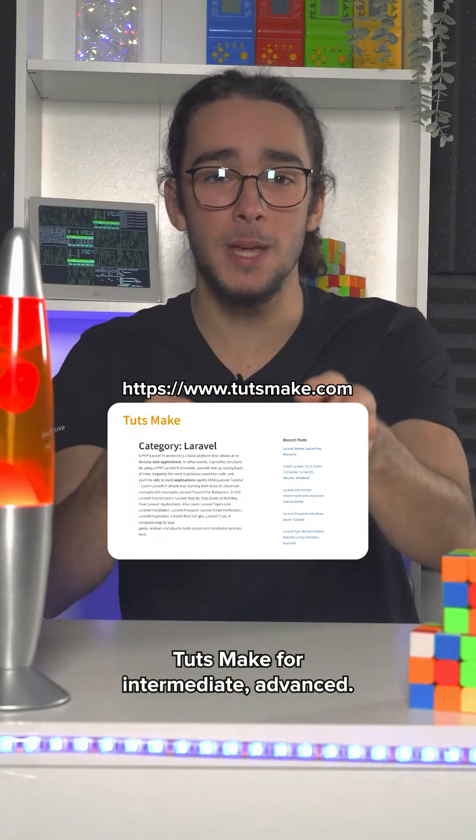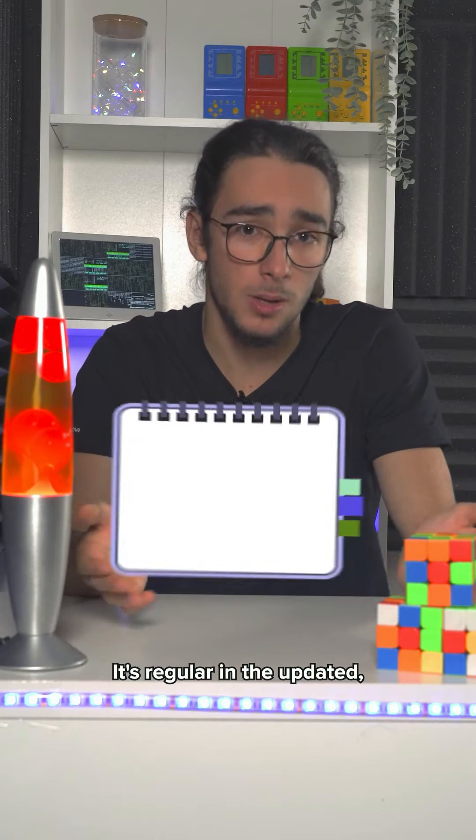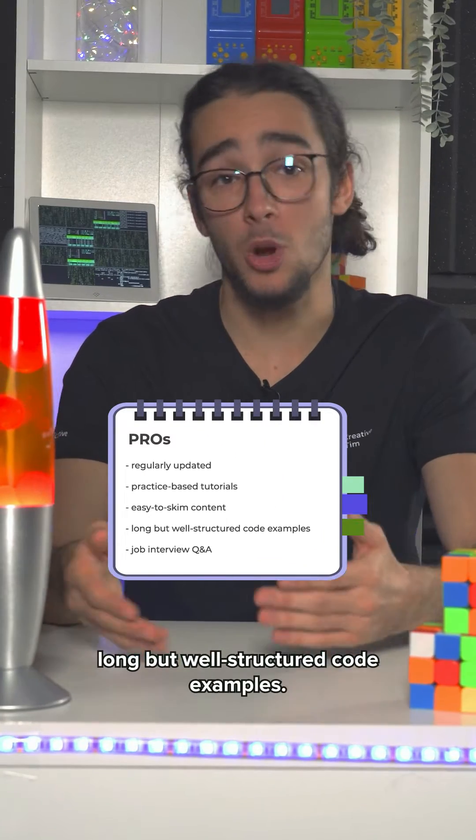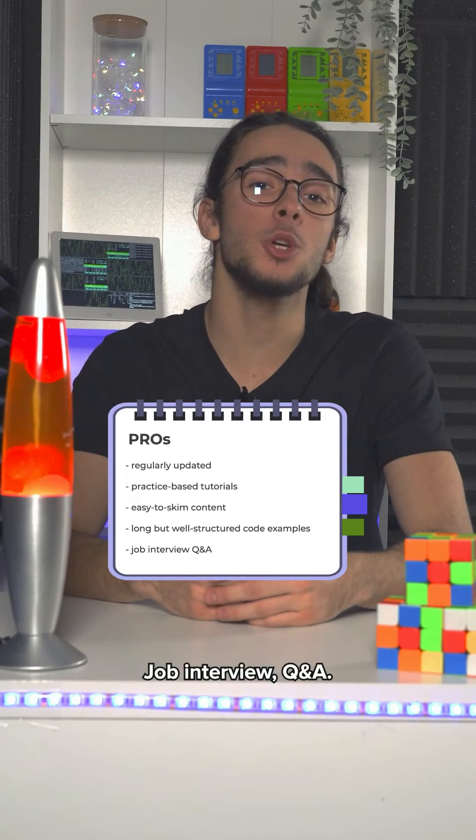Second one: Cuts Make, for intermediate and advanced. Pros: it's regularly updated, practice-based tutorials, easy to skim content, long but well-structured code examples, and job interview Q&A.